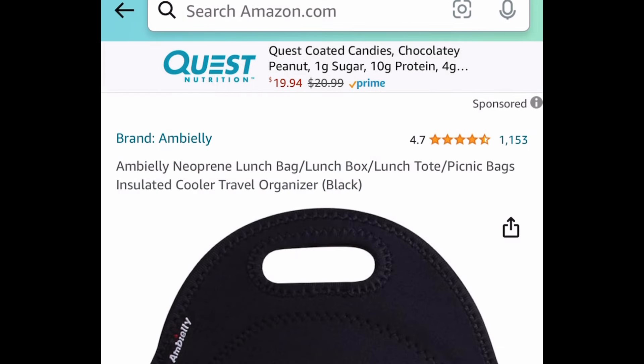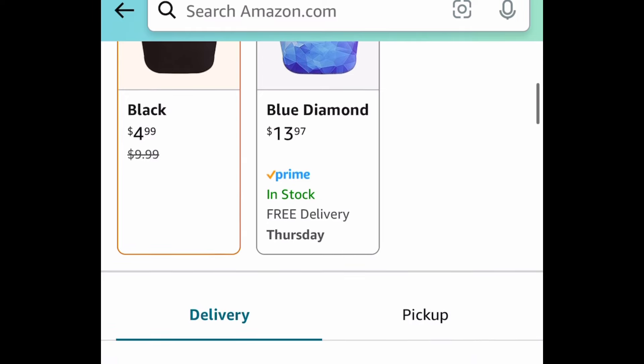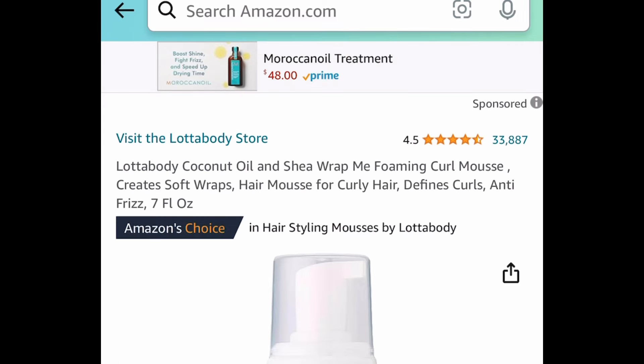Next one here is this insulated lunch tote — great for traveling, great for work, school, anywhere. This one is price dropped down to $4.99 for the black one. Next one here is a lot of body coconut oil.